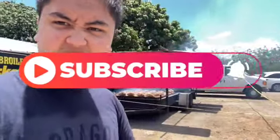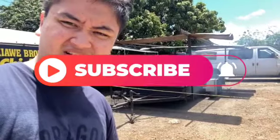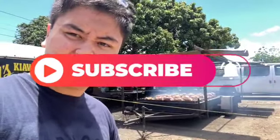Welcome back to Channel TKGStory. If you're a new subscriber, please like and subscribe. Today I'm getting some Huluhuli chicken. It's Hawaiian chicken. I can't wait to show you what it's all about.